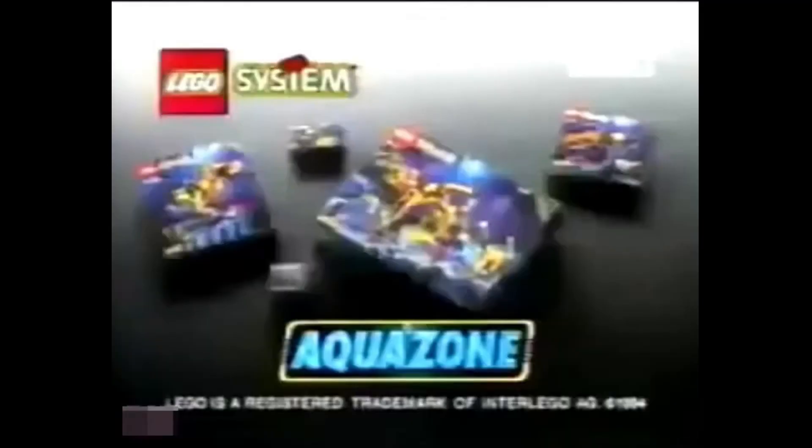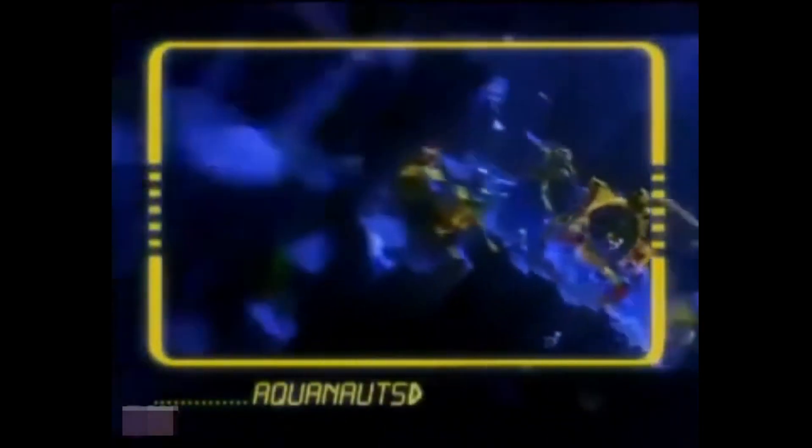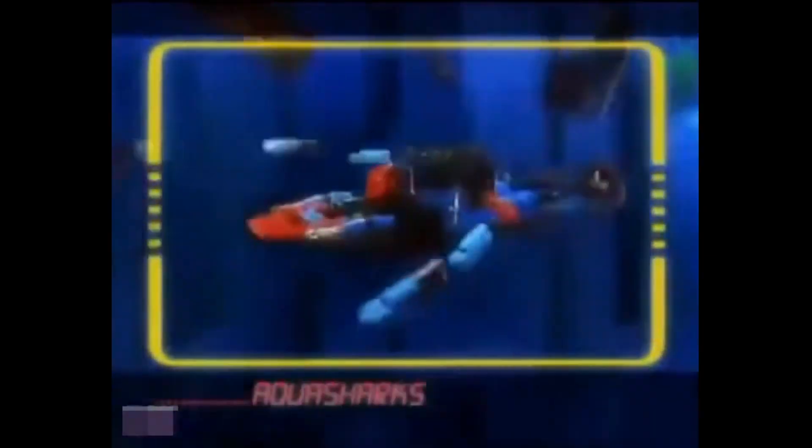Welcome to Aqua Zone, new from Lego System. You command the Aquanauts — your mission: to seek out the precious underwater crystals. Your enemy: the evil Aqua Sharks. Succeed and you'll rule the underwater world. Lose? Well, don't lose. Lego Mania! Aqua Zone, exciting new sets to collect from Lego System, each sold separately. Calling base — we've spotted a crystal. Send in the security box. Prepare for launch. Warning: Aqua Sharks in the area. Box delivered. The Aqua Sharks are slashing the box — but did they get the crystal?